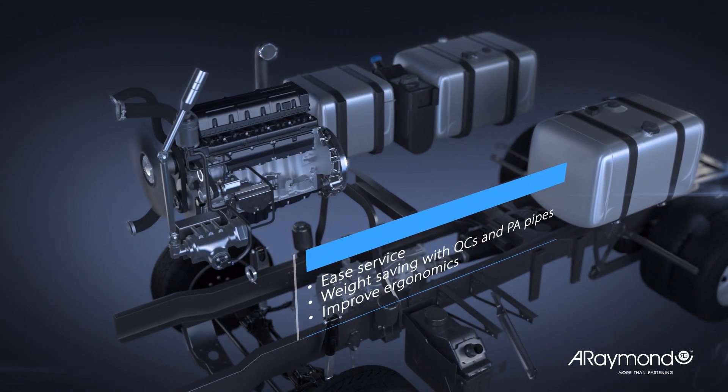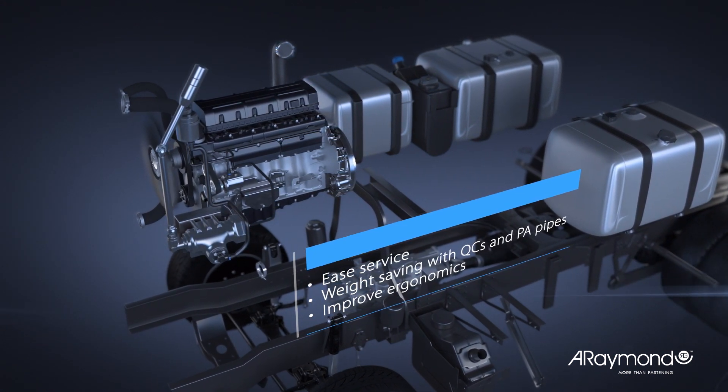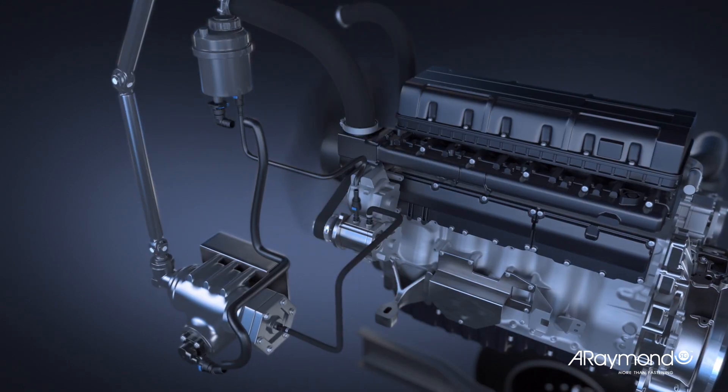Hydraulic power steering provides good road feedback. A large variety of quick connectors are suitable for power steering lines.